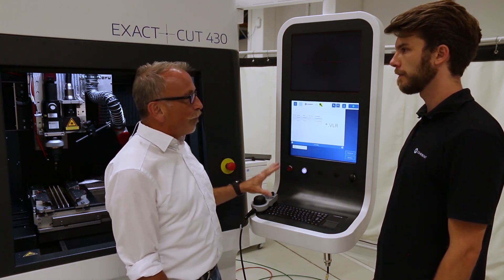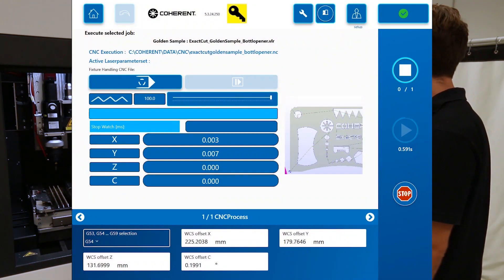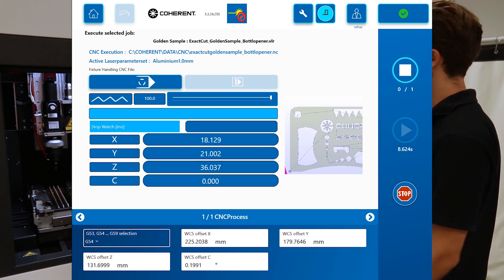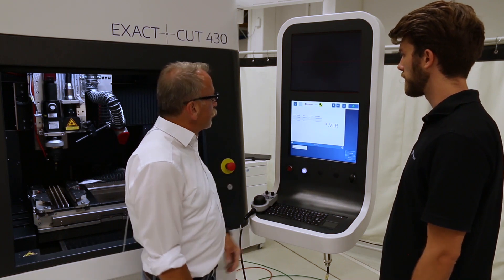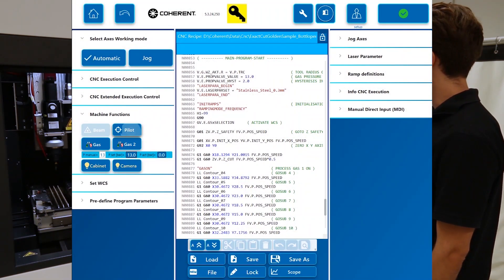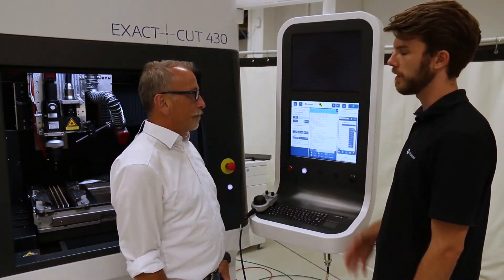Chris, can you please give us a short overview about the operation of that system? The software of the machine is designed to be very intuitive. Here we have the operator screen where an operator can execute different programs set up by an advanced user, so the operator can produce parts without changing any laser parameters. This screen is for production — the operator simply chooses a job, presses start, and the system runs by itself. For the advanced user we have a different overview where the advanced user can set up the G-code, the laser parameters, and has access to all machine configuration and parameters to set up a program, so the operator can produce parts safely with the best quality.